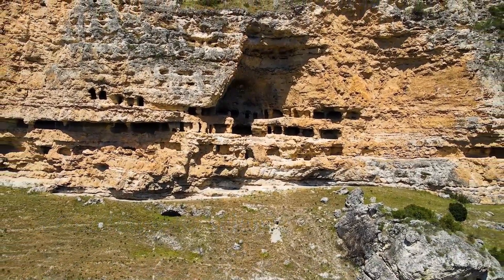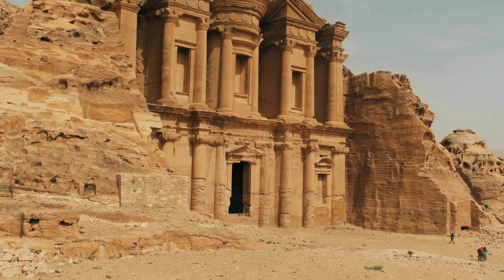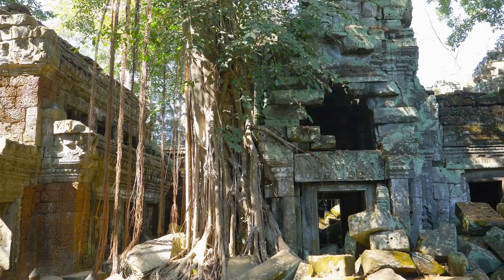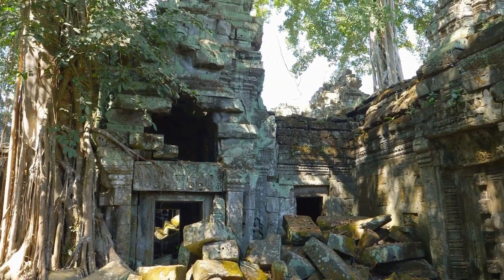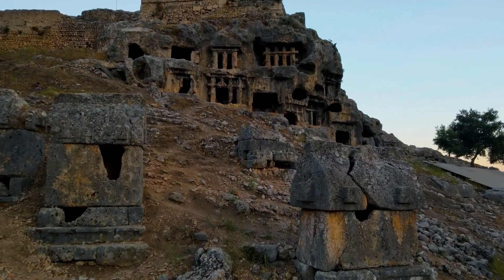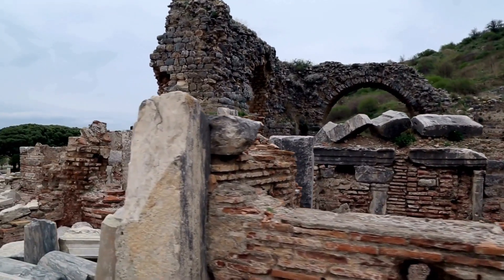The enigma of ancient walls is a challenge to conventional scientific thinking. It forces us to question our assumptions about the past. Could our understanding of history be incomplete? Could there be gaps in our knowledge — missing chapters that challenge our current paradigms? The evidence suggests that we still have much to learn. The ancient world may hold secrets that we are only beginning to uncover, secrets that could revolutionize our understanding of human history and potential.